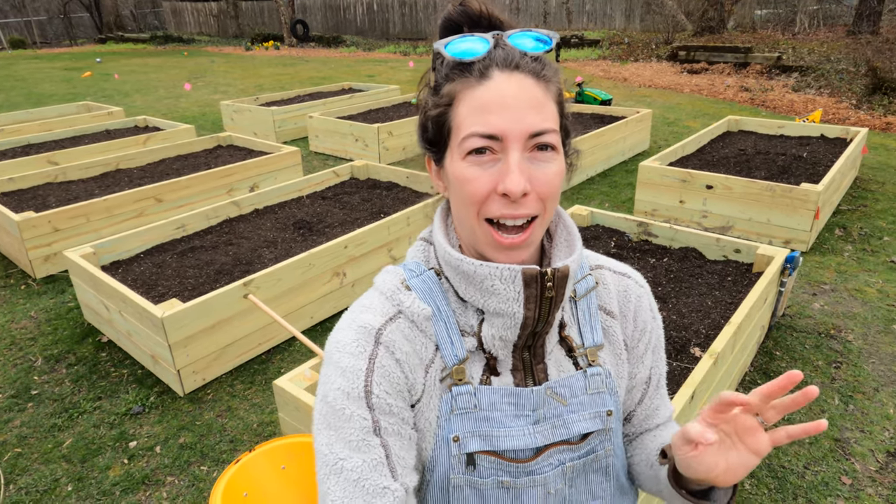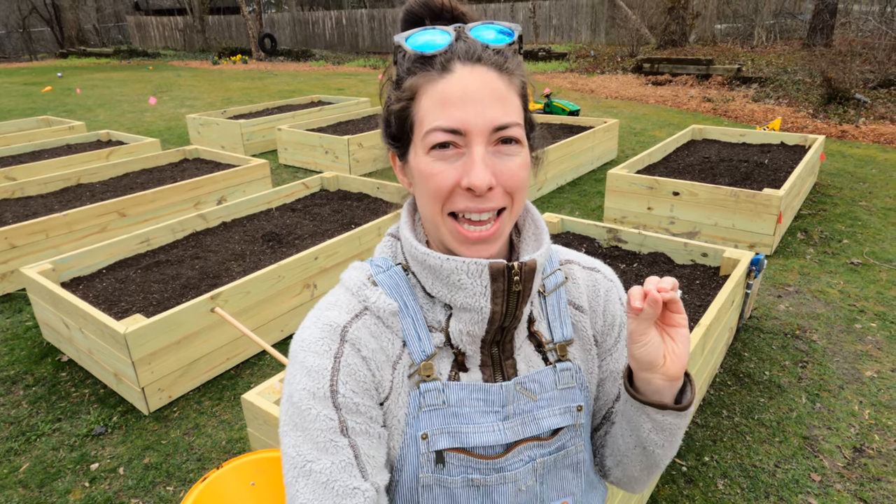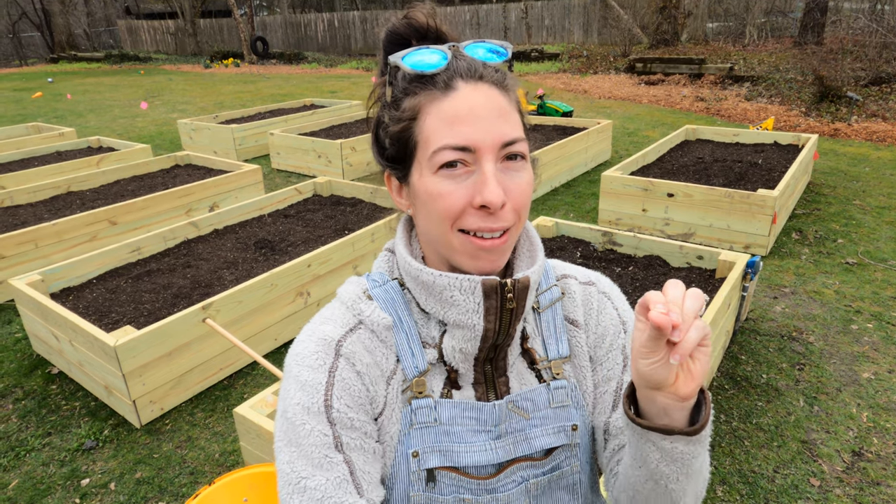Danny is going to take care of watering for me and opening up the greenhouse if it needs it. Fingers crossed — I'm paying him well. He takes care of my little babies. I did manage to get a lot of my cold hardy annuals into their beds, which is super exciting.